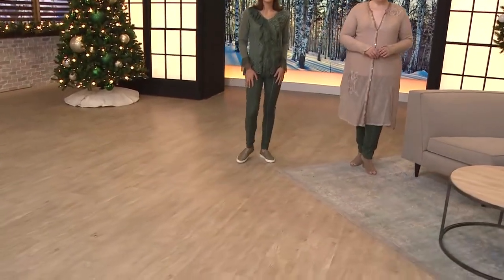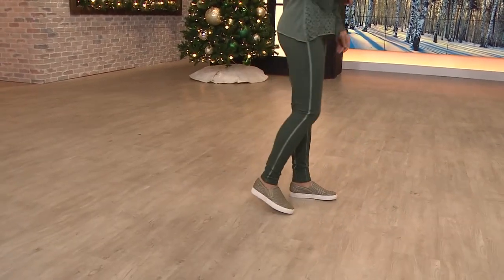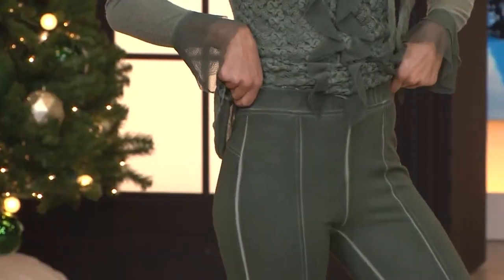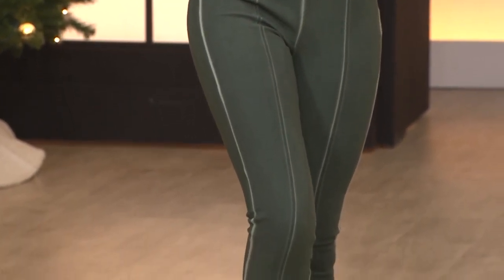Kelly, this is the second time we've been able to air the Ponty Knit Acid Washed Seamed Legging. And guess what? Over half sold out. Run to the phone. This is that one legging that you will be able to transition from the wintertime right into spring and summer.